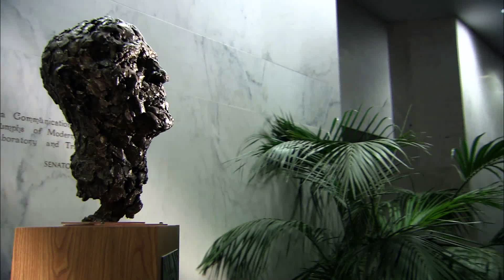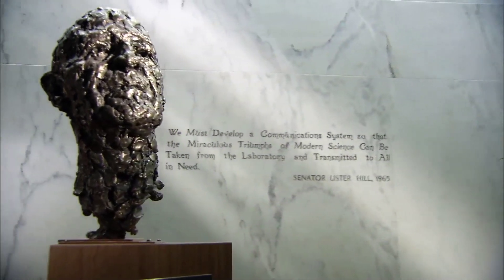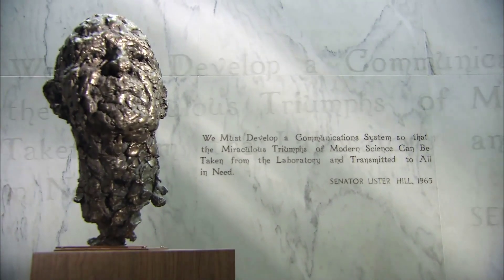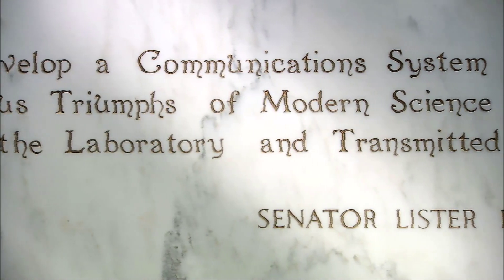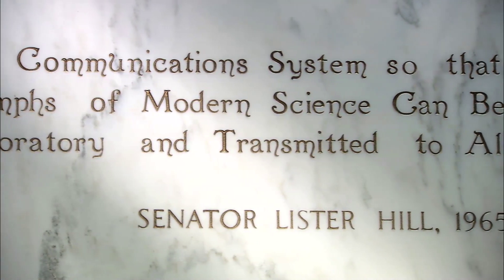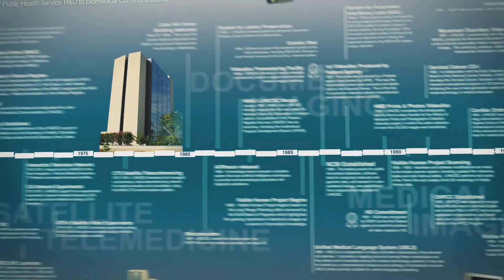Senator Lister Hill, 1965. The Lister Hill Center's mission in that regard, I don't think, has vanished. There is still a lot of opportunity to establish systems that could serve as a prototype and as an example for others to carry on in practical ways. Shot of the historical timeline zooming in to the text MARS 2001. Gradually, this image fades to black.